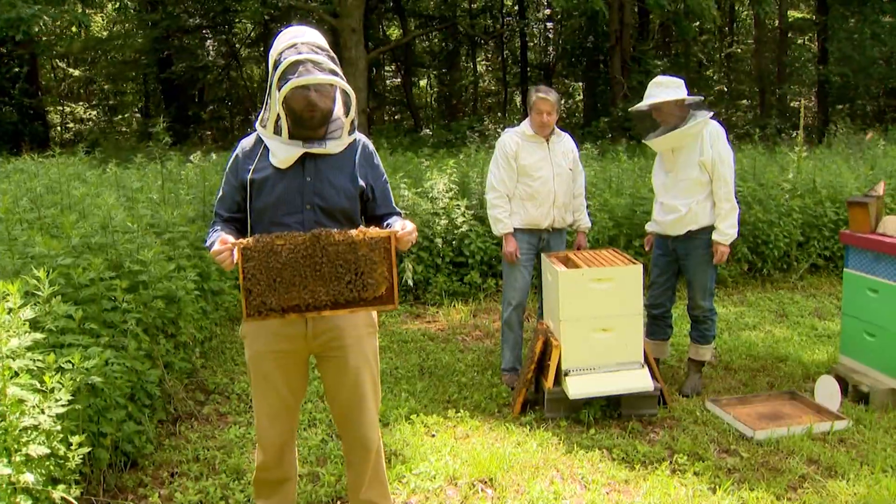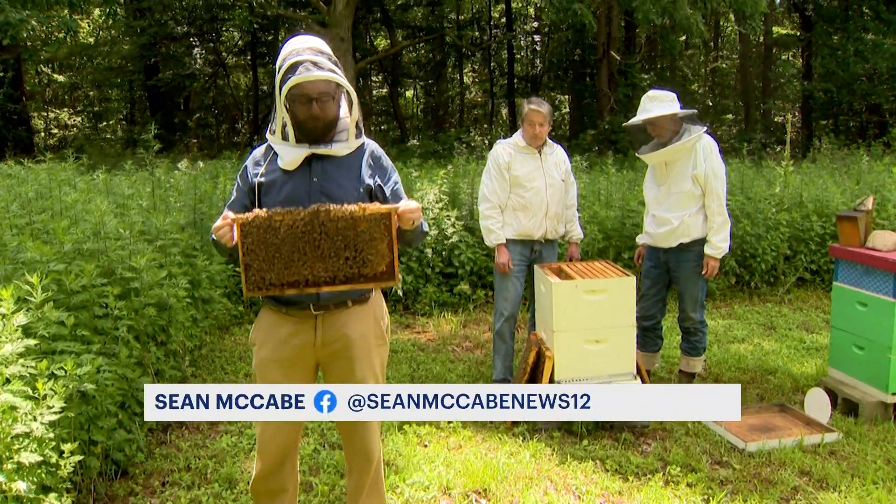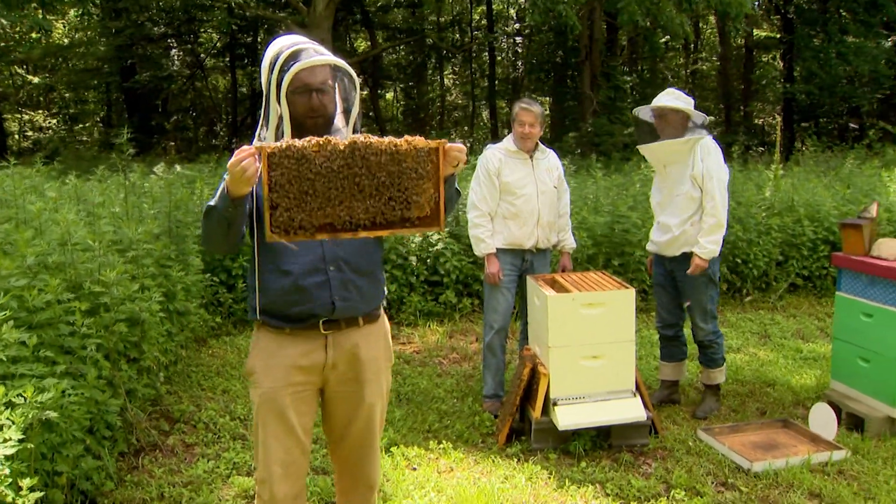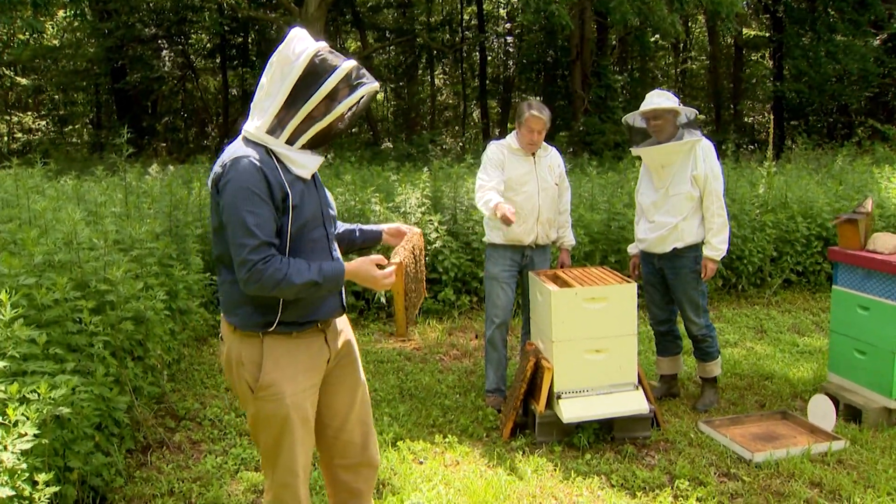If the observation hive gets too crowded, there is a risk of a swarm on the property. That's why the Backyard Beekeepers Association is helping Earth Place move 3,000 to 5,000 bees to their new home out in the meadow today.